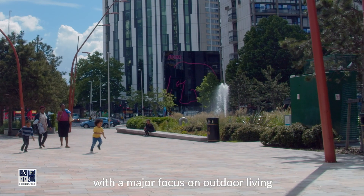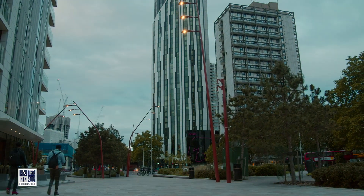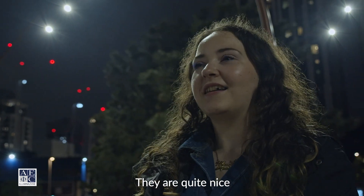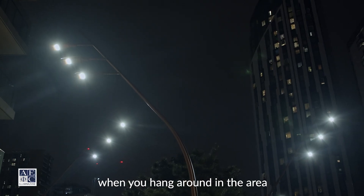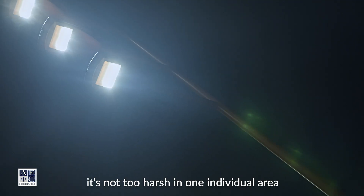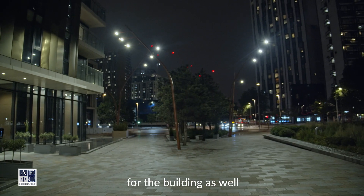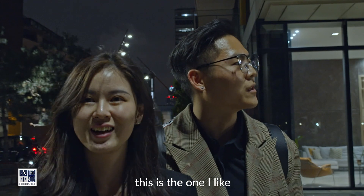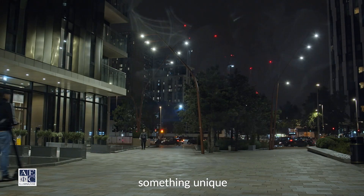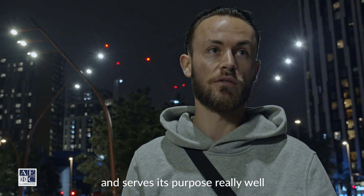The local community have now benefited from a safer environment with a major focus on outdoor living. What do the locals think? They're quite nice — they don't hurt your eyes. You can kind of hang around the area. I like the way that they spread the light; it's not too harsh in one individual area. It's kind of like a decoration for the beauty as well. There's definitely a big appreciation for something unique that's been well thought out and serves its purpose really well.